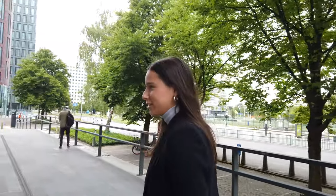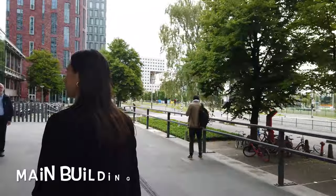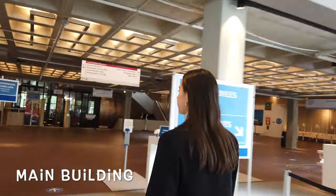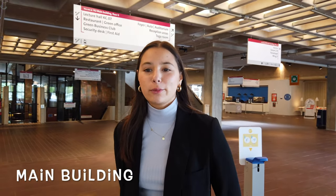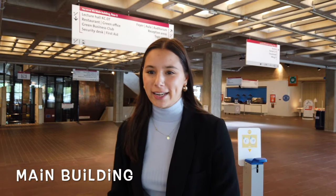Hi, my name is Masha and today I'll be showing you the grounds on the campus. Let's go through the main entrance of the main building. This is the building where most business students have their lectures. Right now due to Corona, things go a little differently, but normally you can just go in and out through the main entrance doors.